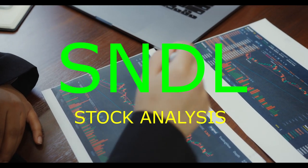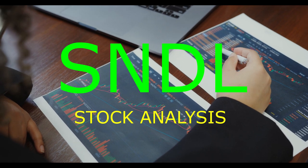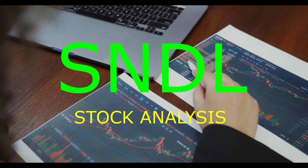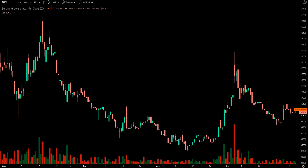In this video, we're going to talk about Sundial Growers. If you're considering buying Sundial Growers shares in your portfolio, then please keep watching this video until the end, because it'll cover many of the factors that should be considered regarding buying, holding, or selling the shares.